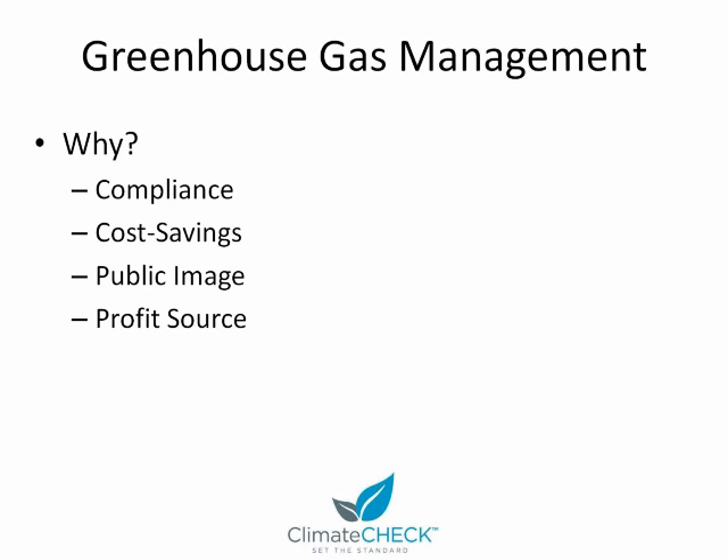The next reason why companies might embark on greenhouse gas management is cost savings, either by avoiding the penalties of not meeting their obligations under a program like the Chicago Climate Exchange, or simply for improving their energy efficiency. The next reason is for public image — there's certainly a lot of marketing value in being perceived as a green company these days, and a lot of companies are getting on that bandwagon. Finally, a lot of companies are seeing greenhouse gas management as a potential profit source. If you reduce your emissions through a project that would have not otherwise occurred, you're eligible for generating carbon credits, which have a tangible market value.